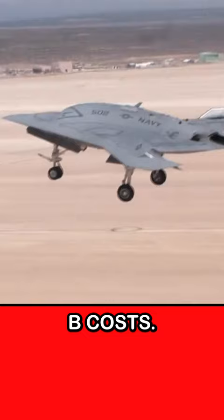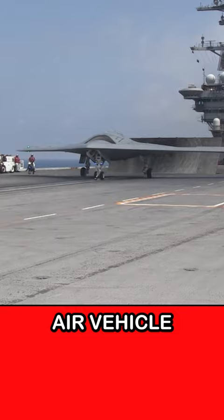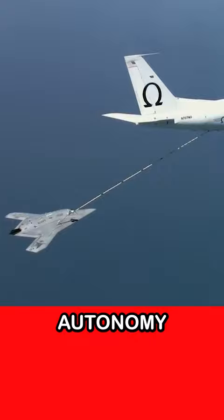The X-47B is a stealthy, unmanned combat air vehicle designed to operate from aircraft carriers. With aerial refueling, autonomy, and stealth capabilities, the X-47B is a force to be reckoned with.